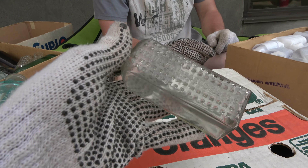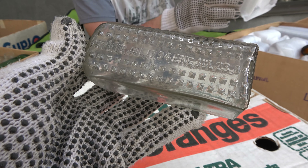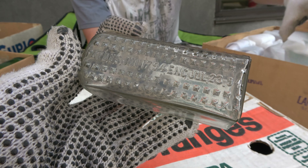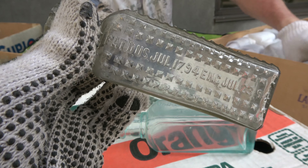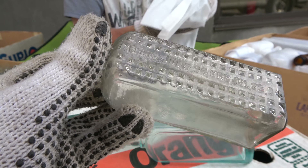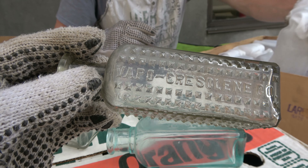Wow, look at that. Patent date July 17th, 1894. That makes more sense. Very cool — that is a very crispy bottle. Vapor Crystalline. Nice.